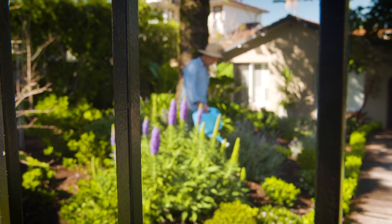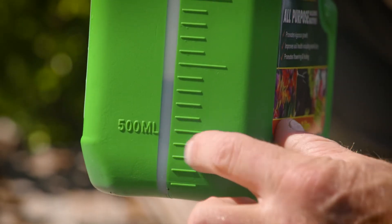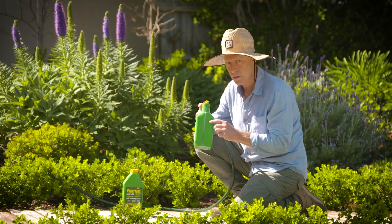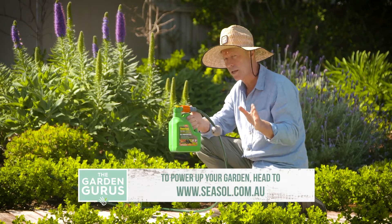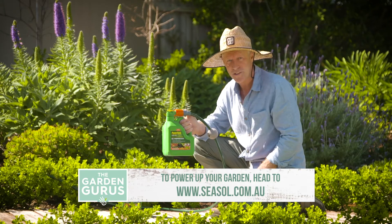When you're done with the hose-on bottle, don't throw it out. Fill it up with 500ml of concentrate, add 1.5 litres of water so you've got a total of 2 litres, and you can use it time and time again — it really is very clever. And remember, you can use Power Feed on all your plants, including natives.